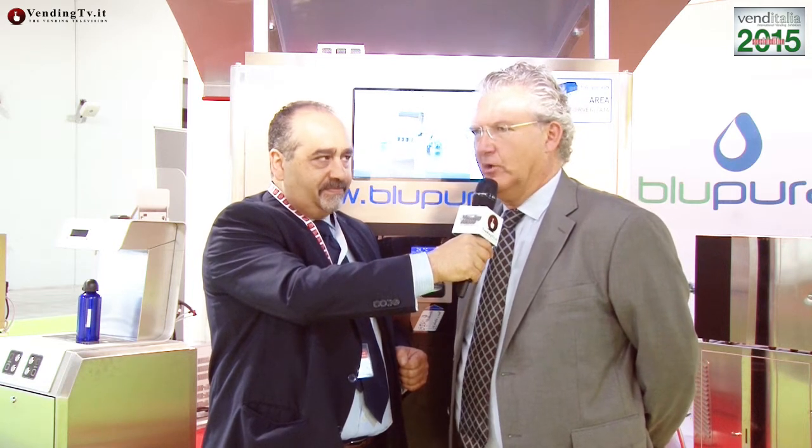Buongiorno, sono Luca Costantini, uno dei due titolari della Blu Pura. Siamo marchigiani di Loreto. Siamo specializzati nella progettazione e produzione di refrigeratori d'acqua allacciati alla rete idrica, sia per uso domestico, per uso ufficio, ma produciamo anche le case dell'acqua, che stanno avendo sempre più successo in Italia.